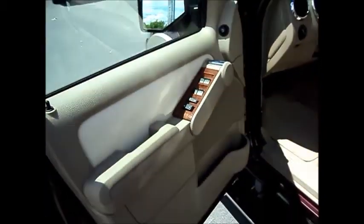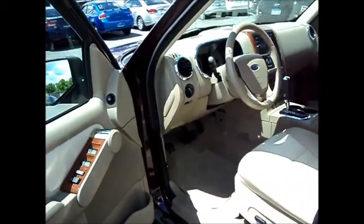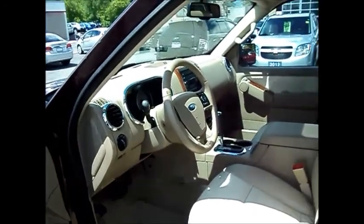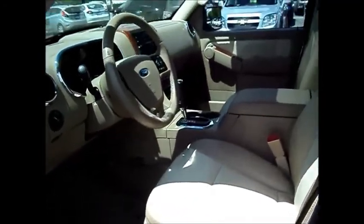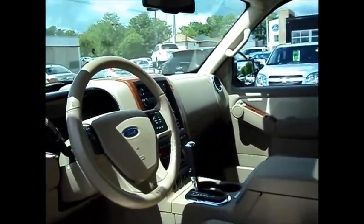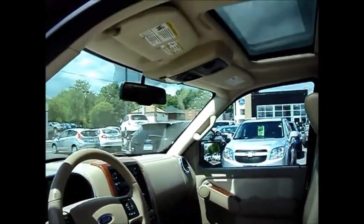Power windows, power door locks, cruise control, air conditioning, auto headlamps. You have auto dimming rear view mirror and power driver seat as well.